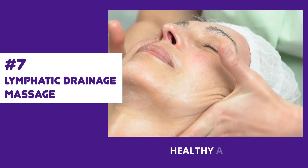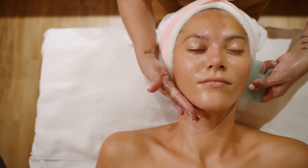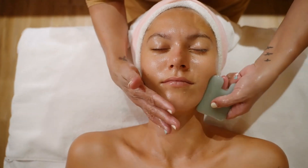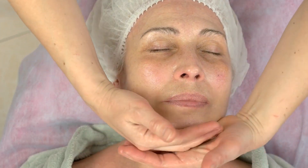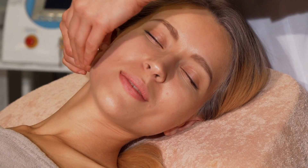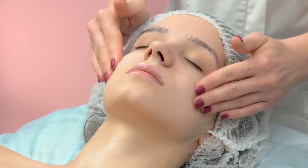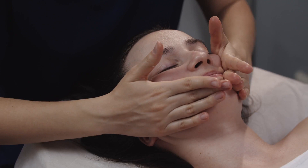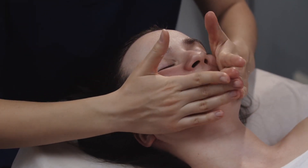First, let's talk about lymphatic drainage massage. We absolutely love this one because it's effortless and has been scientifically proven to have incredible anti-aging effects. It's a secret weapon in the beauty world that can give you a fantastic facelift in just 5 minutes. By simply using your hands to gently massage your face, you can reduce puffiness, improve blood flow, and sculpt your features.